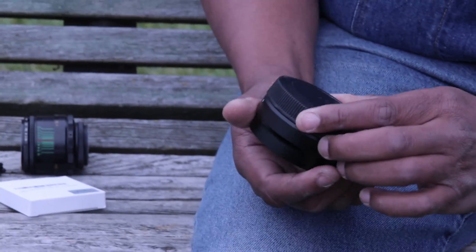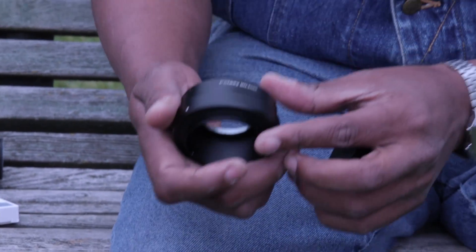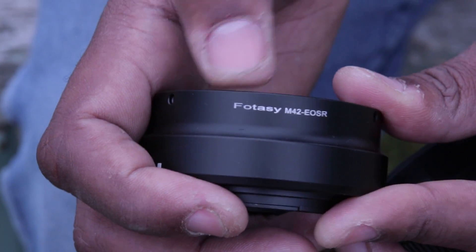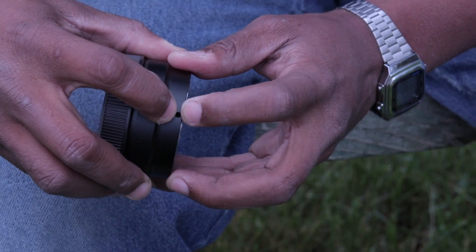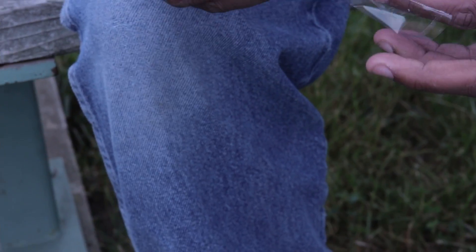I've got two m42 mounts here - these are by FOTASY. I like them, I trust them, I think they do a good job. This one is for the EOS R, which is something I'm going to be taking photos on a little bit later today. You can even screw the mounts in and make your mount a little bit more permanent, but that's way beyond what I'm doing today. I'm going to use this one - this is for a regular EF mount. The camera we're using now is actually a Canon Rebel T7i. I've got one of these on my Industar lens, which is also a Russian lens - kind of like a security camera lens.